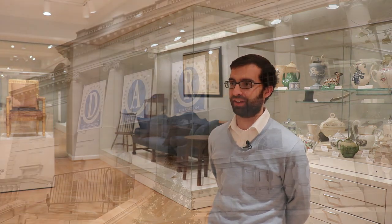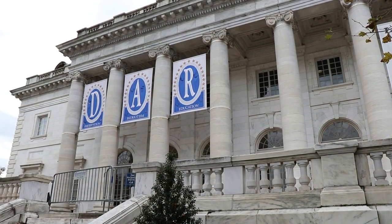We are in the study gallery at the headquarters of the DAR. This is a new space here at the headquarters where we have separated the permanent collection from our exhibition space.